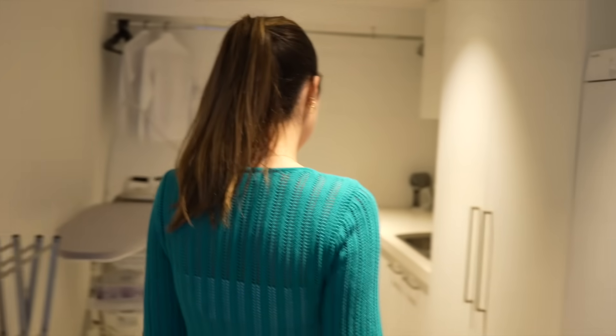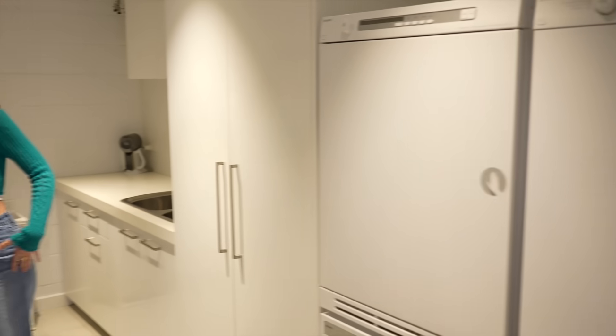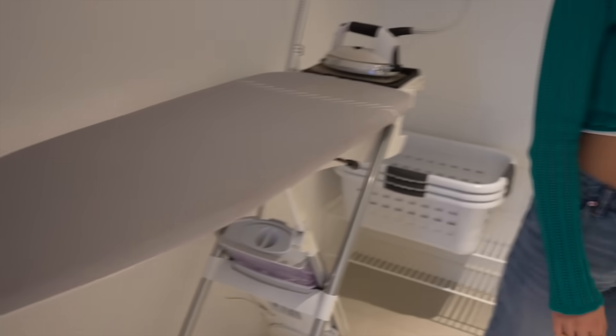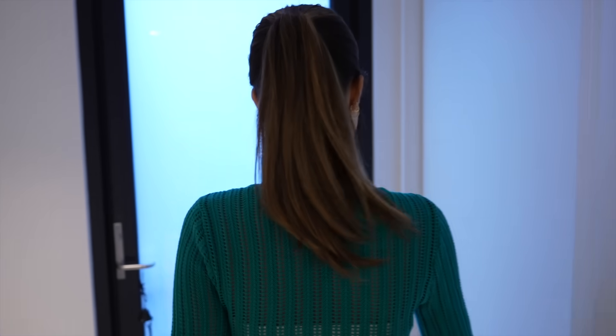Now we have the laundry — you probably won't find me here too much. There's an ironing board, the washing machine, and the dryer. Not too much to see.